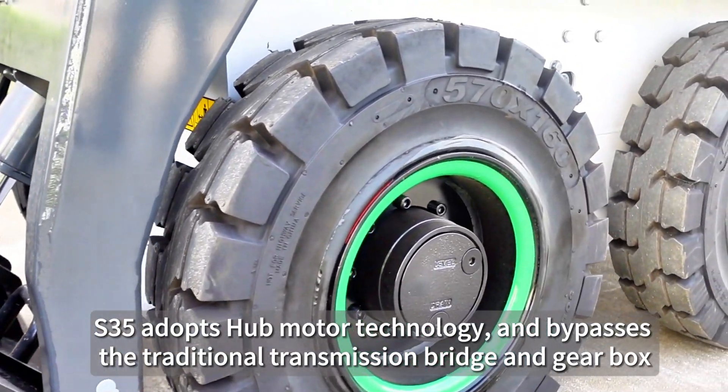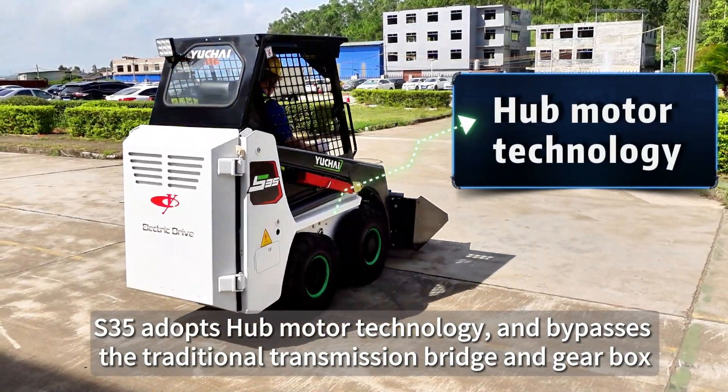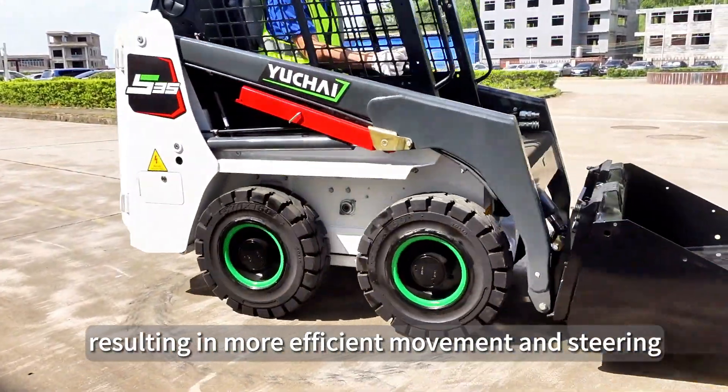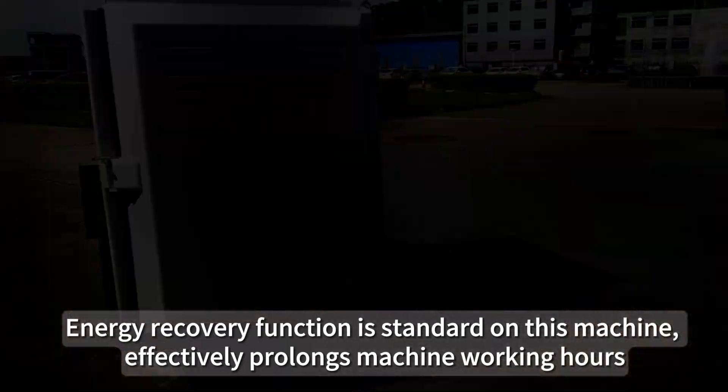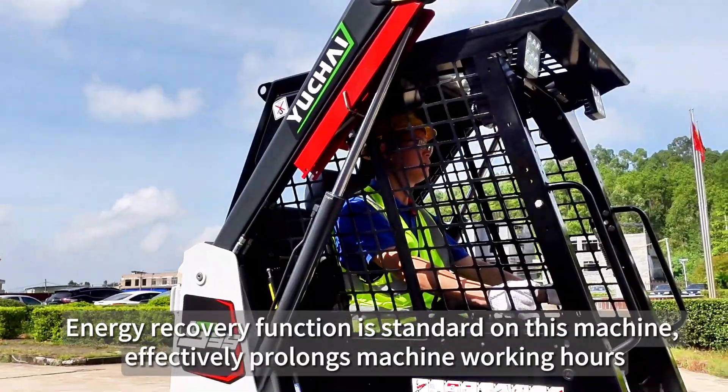The S35 adopts hub motor technology and bypasses the traditional transmission bridge and gearbox, resulting in more efficient movement and steering. Energy recovery function is standard on this machine, effectively prolonging machine working hours.